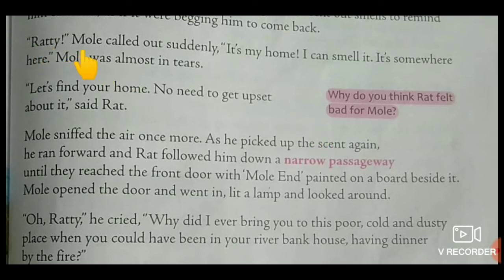Ratty, Mole called out suddenly. It's my home. I can smell it. It's somewhere here. Mole was almost in tears. Let's find your home. No need to get upset about it, said Rat.